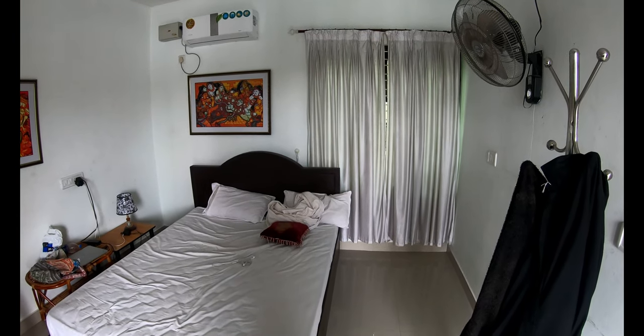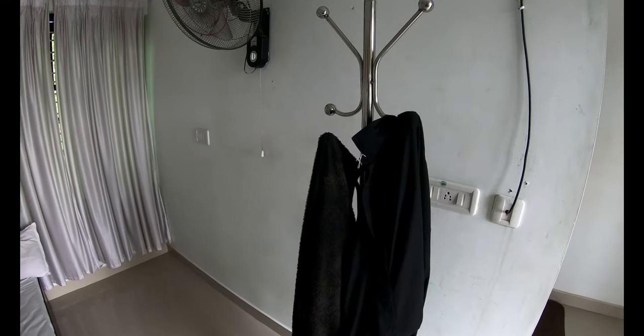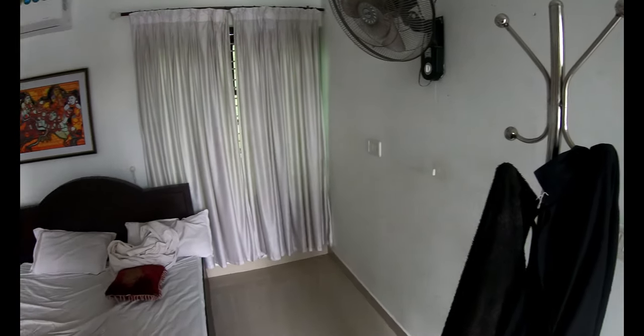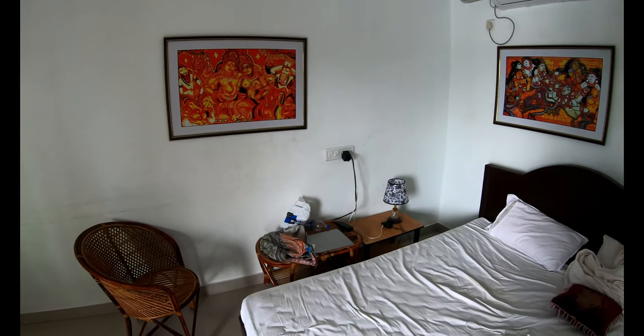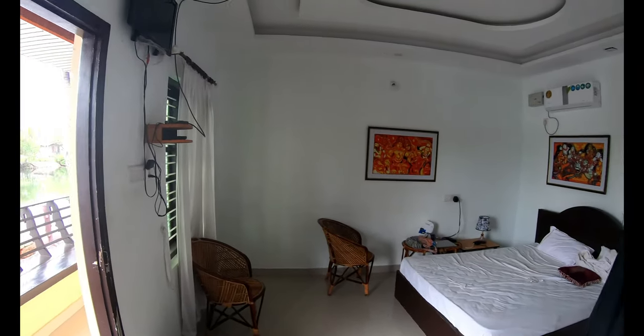This room has a double bed, air conditioning, a hanger, curtains, paintings, table and chairs, and a television with DTH connection. It comes with an attached toilet and bathroom.